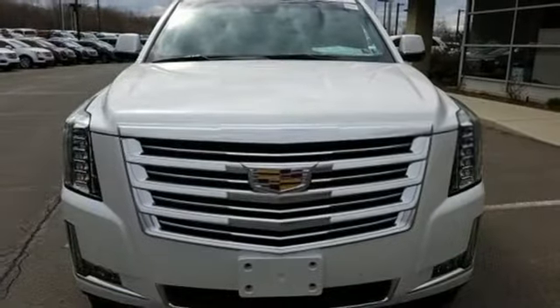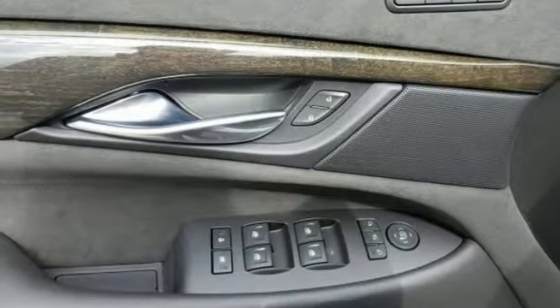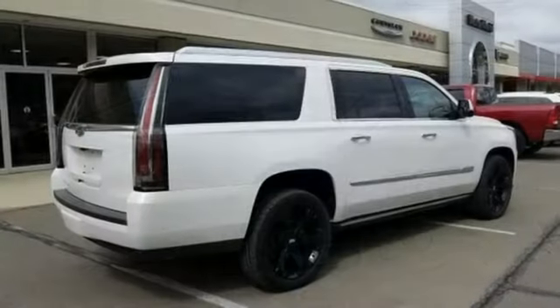Its beauty is also in its brains, with teen driver, a memory package, Cadillac CUE with embedded navigation, surround vision, and automatic park assist.